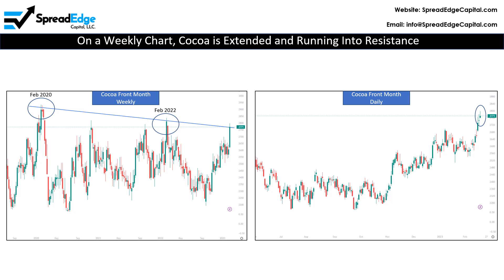More importantly, the tops of the past two big moves both occurred in February 2020 and 2022. On a daily chart, cocoa looks to be running out of steam. The Thursday candle is a neutral doji candle, followed by a more bearish shooting star candle on Friday. Given this trade is scheduled for Thursday of next week, there will be a couple more trading days to see confirmation of these candles.